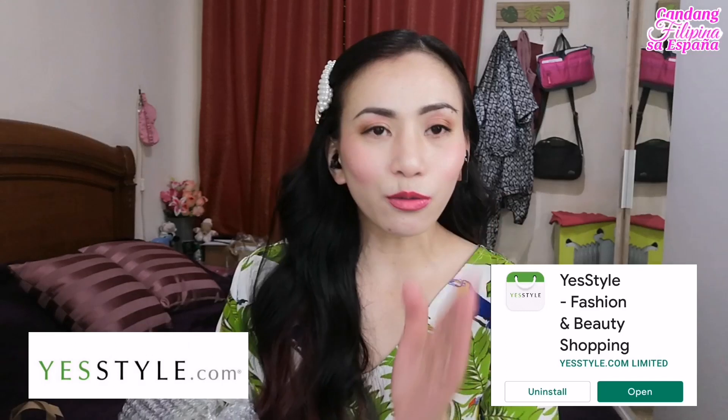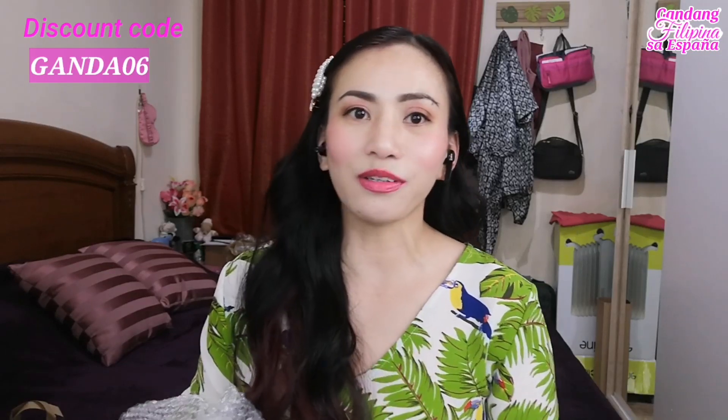Para sa mga hindi pa nakakaalam, ang YesStyle ay ang official retailer ng mga products na ginagamit ko from Korea, Japan, etc. Kaya kung gusto mong makabili ng mga authentic products from Korea — kung katulad kita na mahilig sa mga Korean at Japanese products — go ka sa yesstyle.com or sa kanilang app na YesStyle para makasiguro ka na authentic yung product na mabibili mo. And you can always use my code GANDA06 para sa iyong discount.